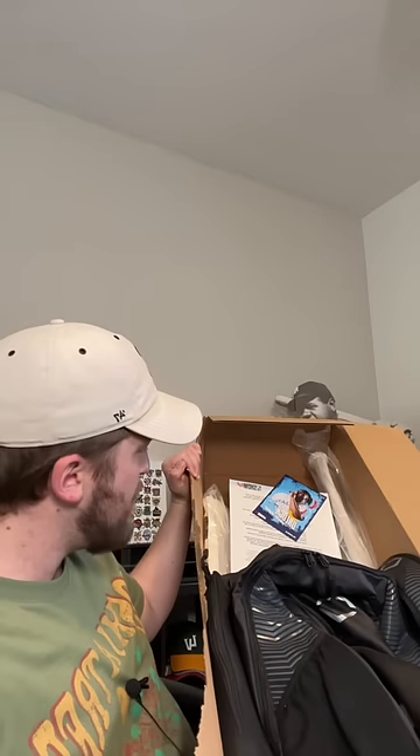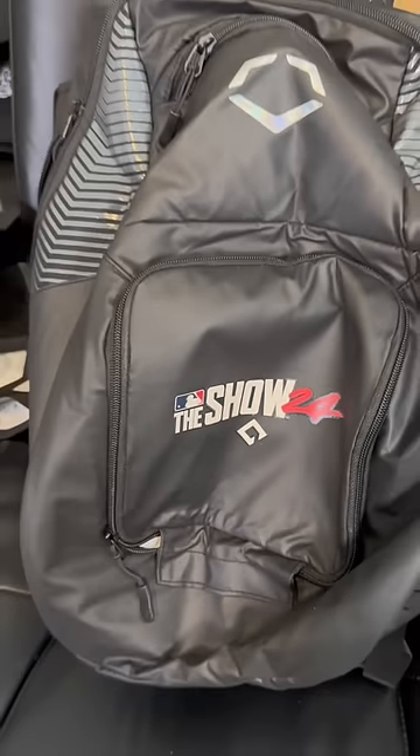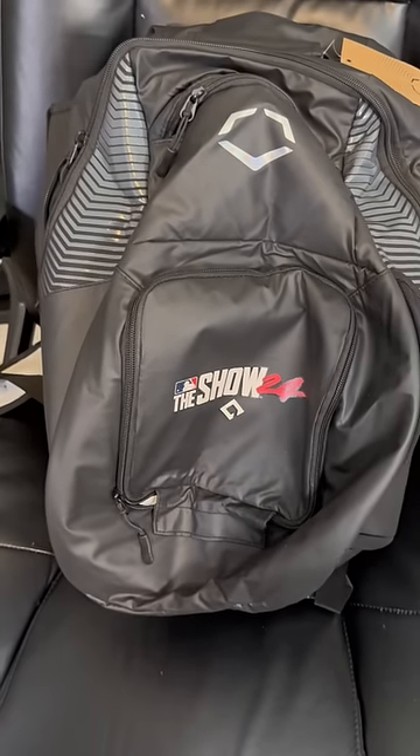I see a baseball bat, I see a baseball bag, I think that's a limited jersey underneath. We'll show the jersey in just a moment, but this is an MLB The Show 24 EvoShield bat bag.